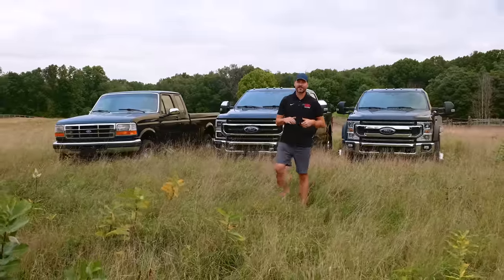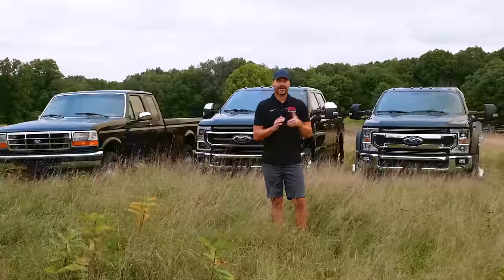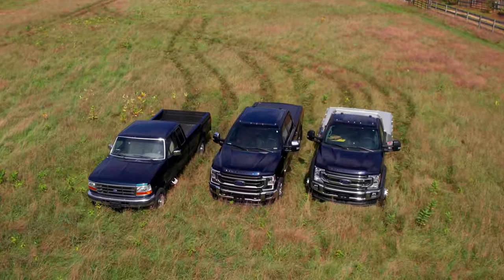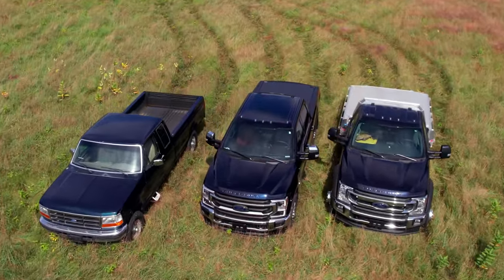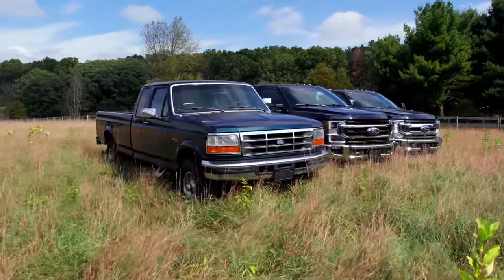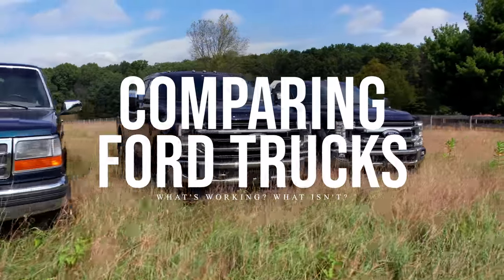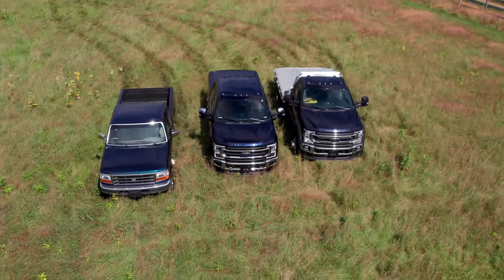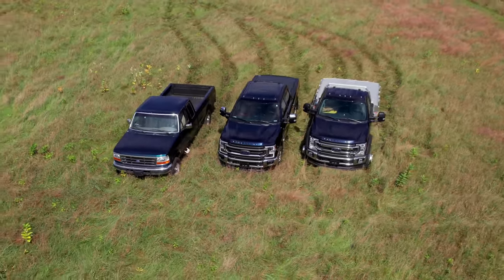Folks, how are we doing? Welcome to Good Works Tractors. Going to do a little truck talking today. We've got three of my Ford trucks here behind me, got a couple others that aren't showing. Got an F-250 over at the shop and an F-150 over at the house. These videos are fun to sprinkle in, kind of give you the latest and greatest on what's going on with my trucks — the problems, the good and the bad stuff — so if you're looking in the used market, you know what to look for.